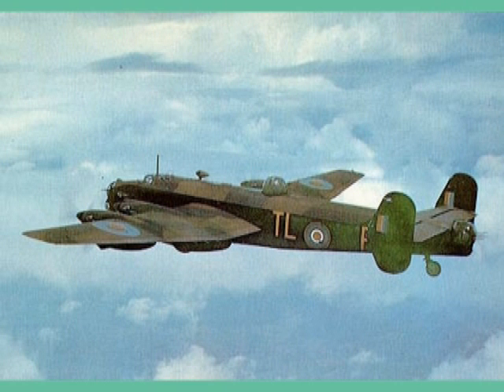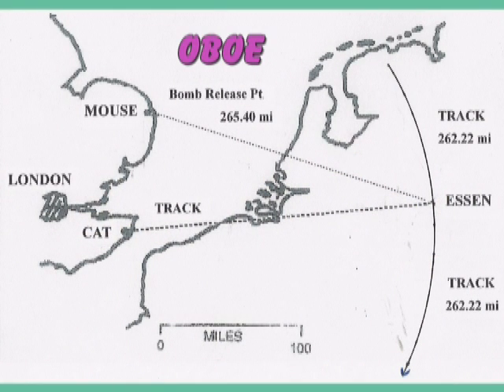Under the system called Oboe, directional control of the aircraft was in the hands of operators based at two radio stations in England. These stations were called the cat and the mouse stations. The cat station was responsible for controlling the track of the aircraft on its bombing run. The mouse station signaled when to release the bombs on a pre-selected target. As may be seen in this illustration, the cat station was located on the coast of England, east and slightly south of London. The mouse station was located on the northeast coast of the Midlands near the town of Cromer.